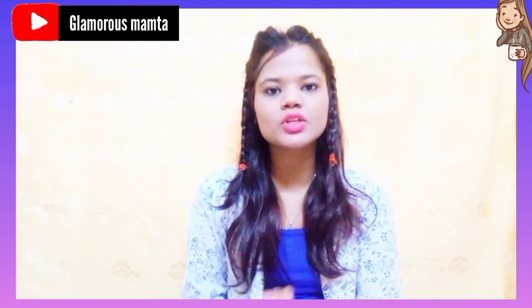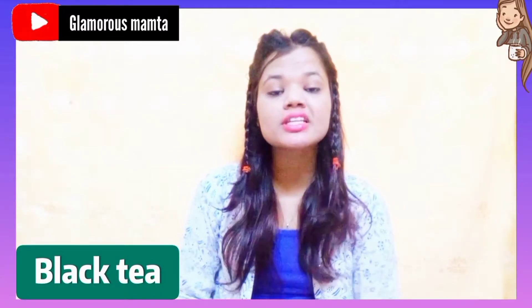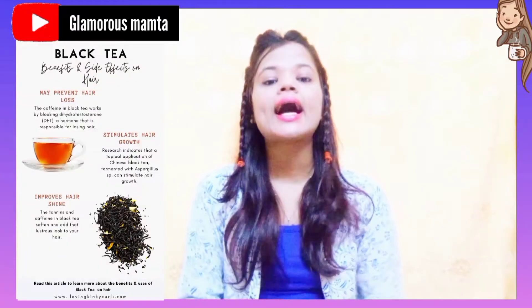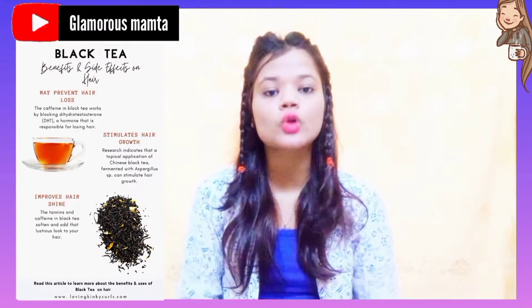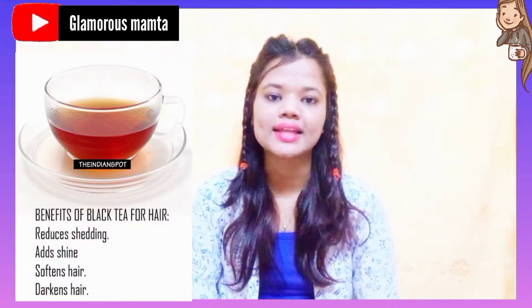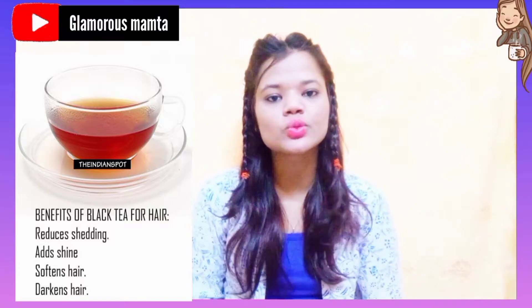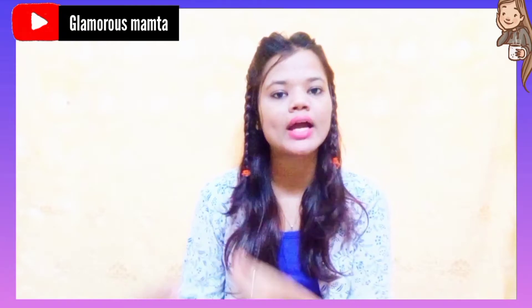The second ingredient used is black tea — kali chai patti. Black tea contains caffeine, which promotes your hair growth, improves your hair health, makes your hair shiny, helps your hair grow longer, and helps treat dandruff. So just using these two things — fenugreek seeds and black tea — I prepared my DIY hair toner.